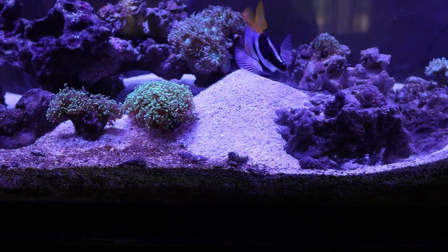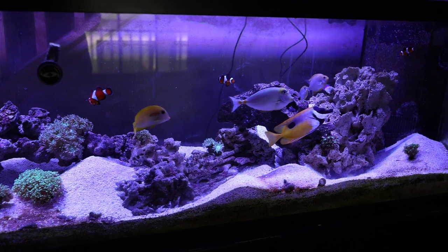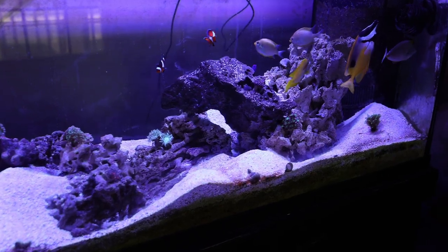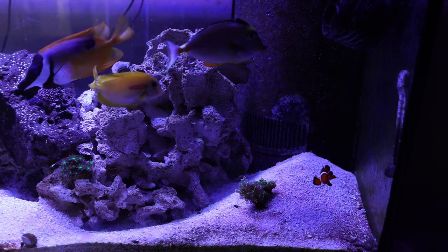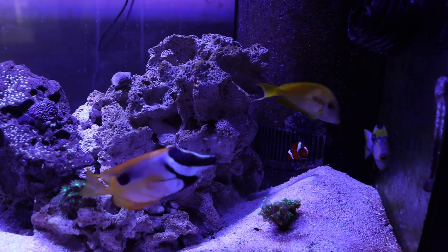Look at this mound — you can't tell from the video but it's like four to five inches high, mounds of sand everywhere. This dude is crazy. Anyway, I just wanted to share that with you guys — I love him, but he's crazy.